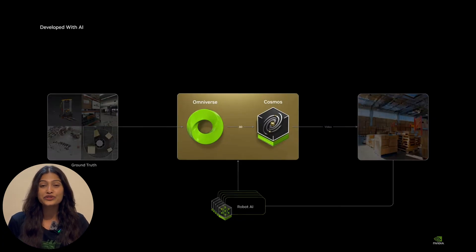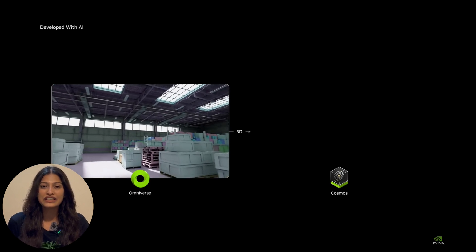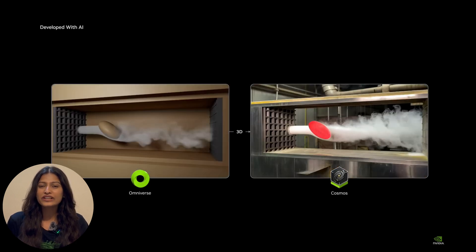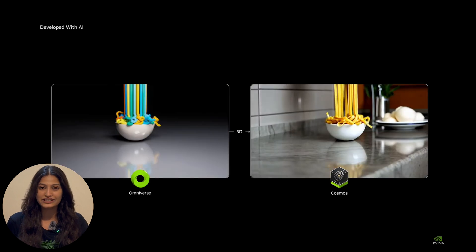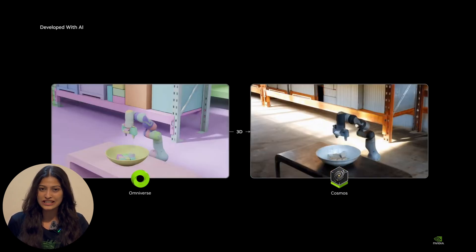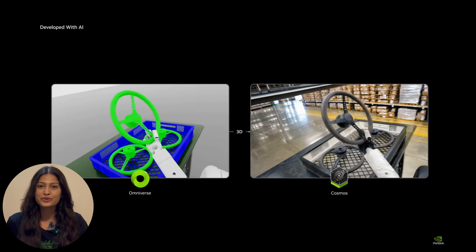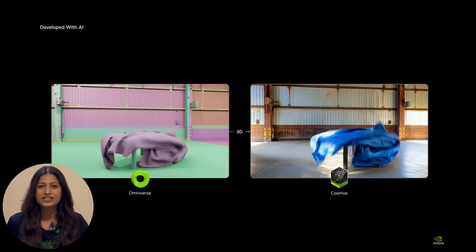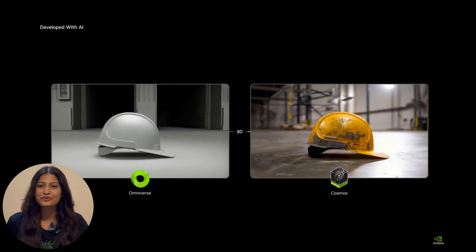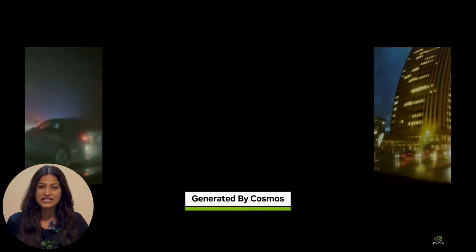Next, NVIDIA introduced Cosmos — their world foundation model designed to understand the physical world. Think of it as a ChatGPT for robotics, trained on 20 million hours of video. Cosmos understands gravity, friction, object interactions, geospatial relationships, and cause-and-effect dynamics. It is already advancing industries like robotics and autonomous vehicles by simulating real-world scenarios to optimize performance and safety.